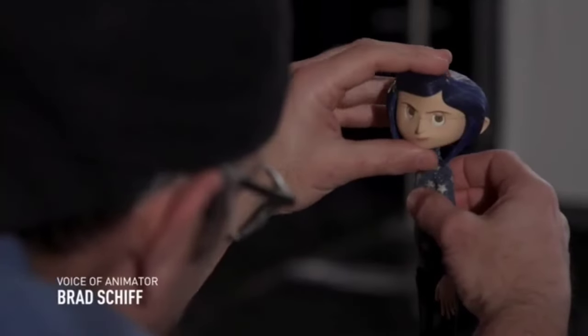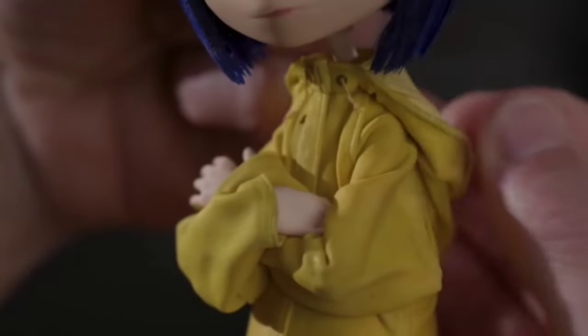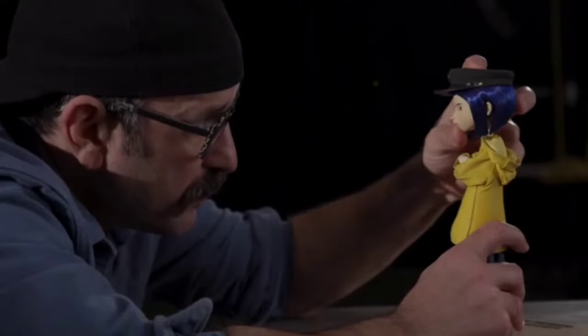Coraline is fearless. She's an explorer, she's independent, she's curious, but most importantly she's self-reliant.